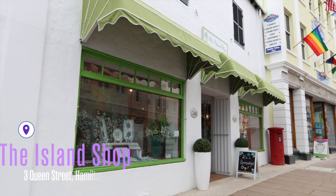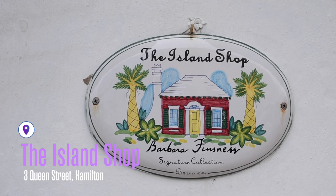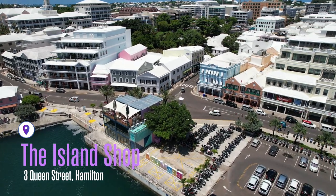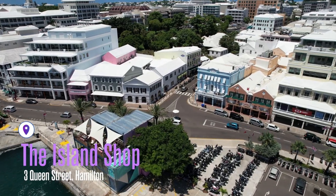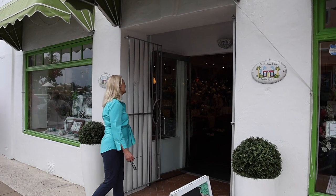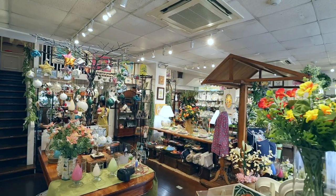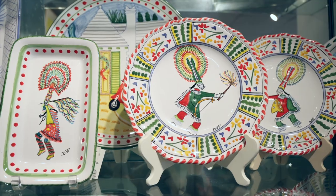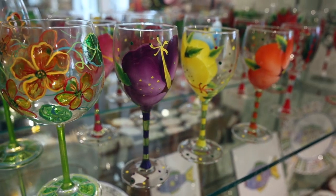Hopefully you'll be able to visit my store, which is called The Island Shop at 3 Queen Street in Hamilton. It is located conveniently across from the ferry terminal and near the famous bird cage. You'll recognize it by its bright green awnings, and inside you'll find that my artwork has been translated onto stationery, hand-painted ceramics, glass and textiles.